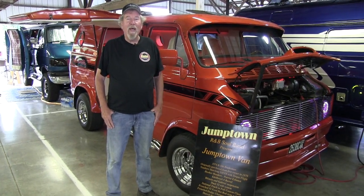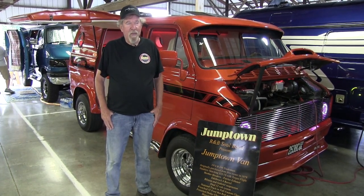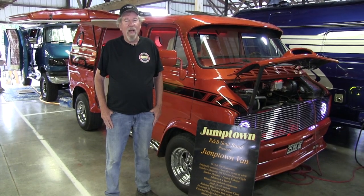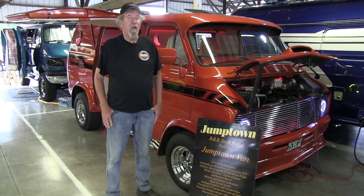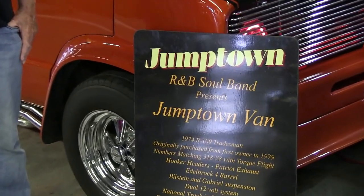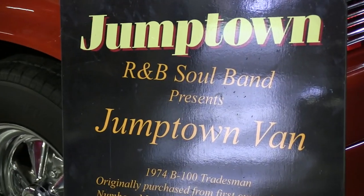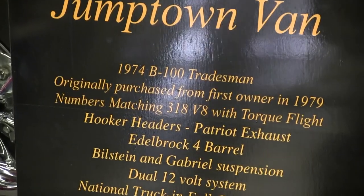So I went ahead and repainted it again, did the interior myself. I actually wanted to make it a really good custom van, so I had it done professionally this time. Kirk from Custom Vans did the interior. I had it repainted for the third time.